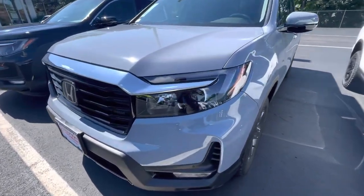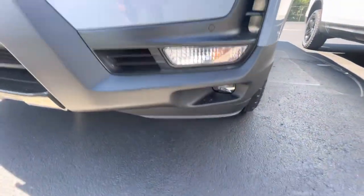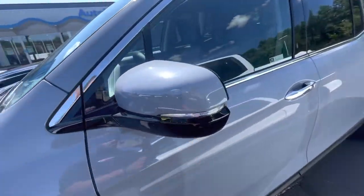I'm going to show you some features. This vehicle does come with the LED headlights as well as the fog lights. You got the parking sensors right there. This is a view of the key fob — you do got the remote start. Got the side markers right here.